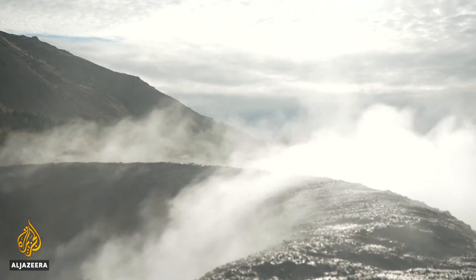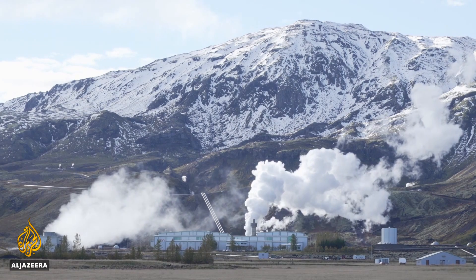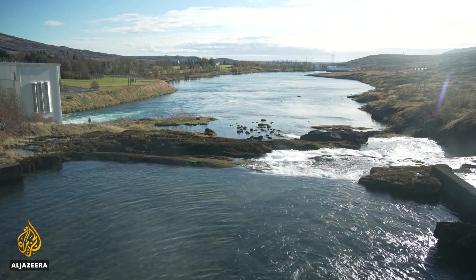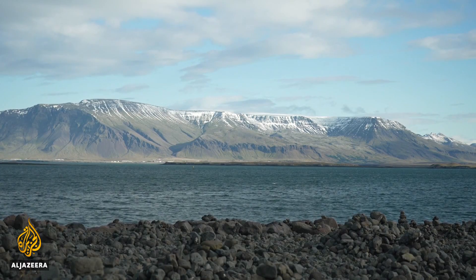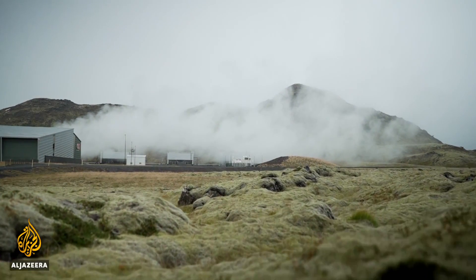Iceland itself has always been a low emitter — 100% of the country's electricity is from geothermal and hydropower. But as well as capturing from the air, Iceland is looking to import captured CO2 emissions by sea and fix it deep into their bedrock, bringing the world a little closer to its carbon neutral goal.